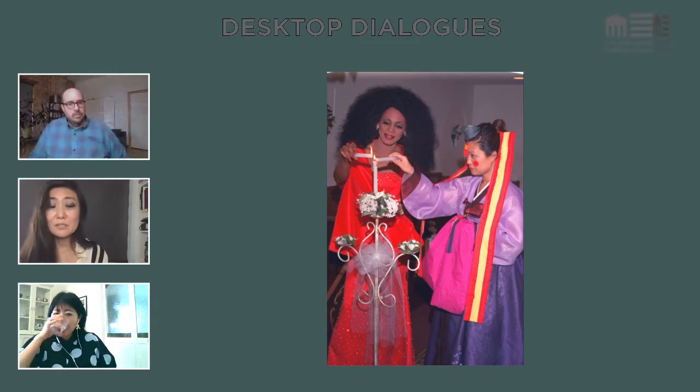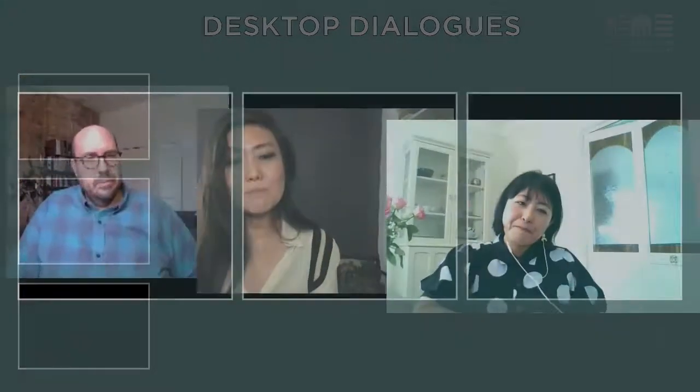Growing up, especially my dad and I had so many differences. He would always remind me of one thing we did agree on: he said, 'Don't forget, you're always going to look Korean. You may be Korean American, but you're always going to look Korean. So do your part.'